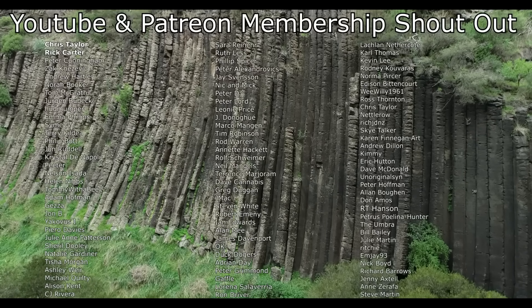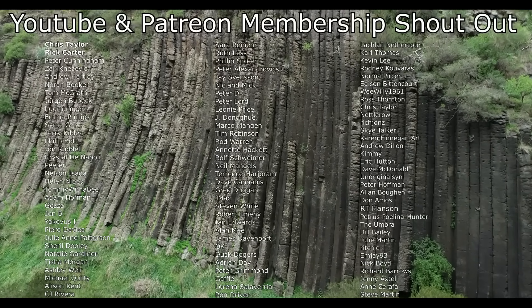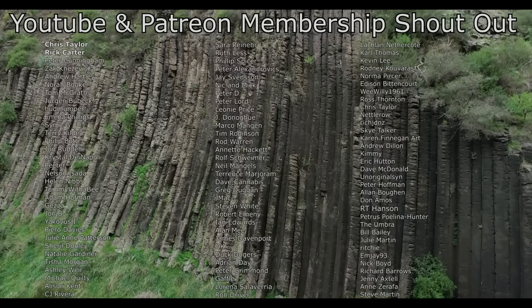Before I end this video I'd like to give a big shout out to my Patreon and YouTube members. Thank you so much to everyone that helps to support this channel. Thank you so much for watching.